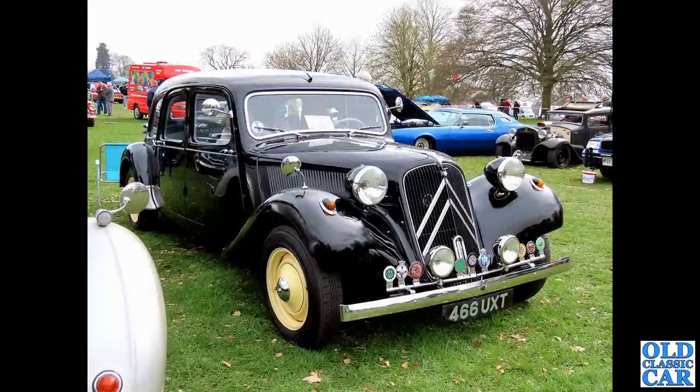Now, Weston Park again in 2023. We have a mighty Citroën Traction Avant, 466 UXT. This is a big 15, rather than the more usually seen Light 15 - it's quite a big car and very, very handsome too. Left-hand drive, original French manufacture, I believe.